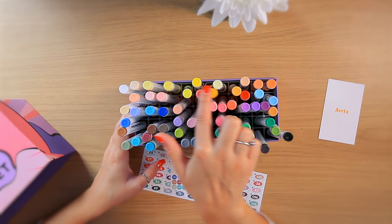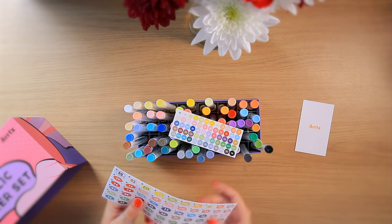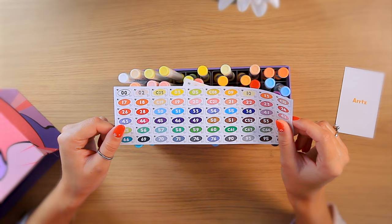So I got the pink anime set because it has a lot of pastel tones. I think all of these are the extras in the pink set, and the blue set has metallics and neon colors instead. We've got some stickers for the ends.